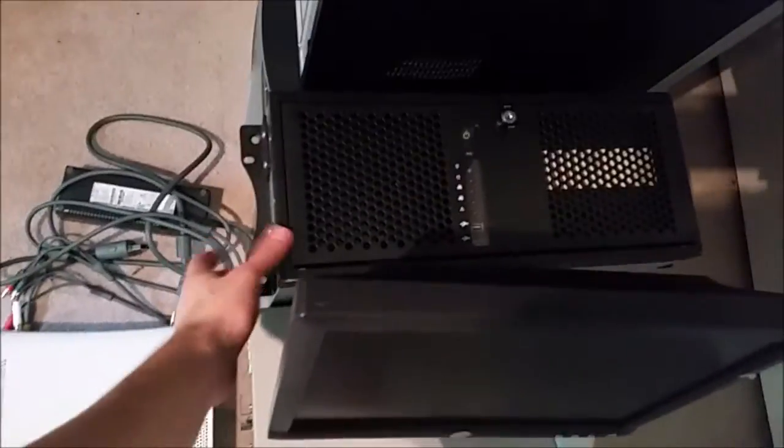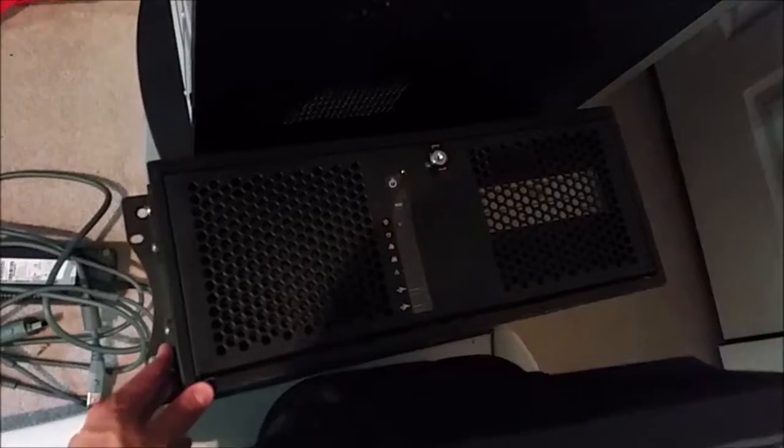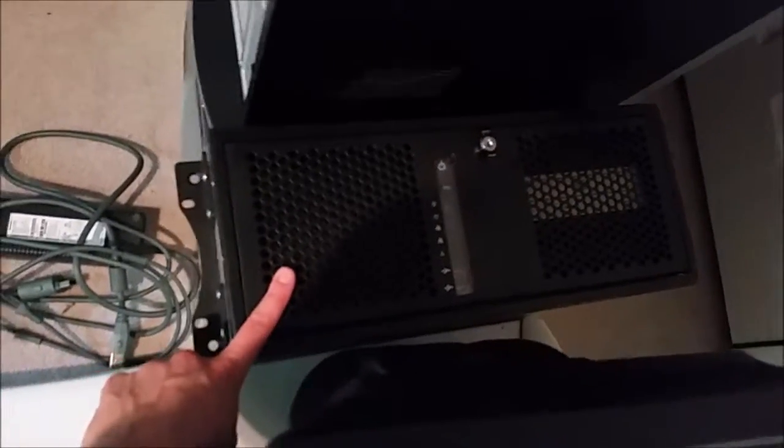This PC right here — well, it's not a PC — it's actually in a server chassis, so you can see it slides into a server. It's a 4U case, I think. This is a video recording machine, and on the back of it is where video cameras are plugged into. The other towers are mostly junk — mostly like Pentium 4 stuff.